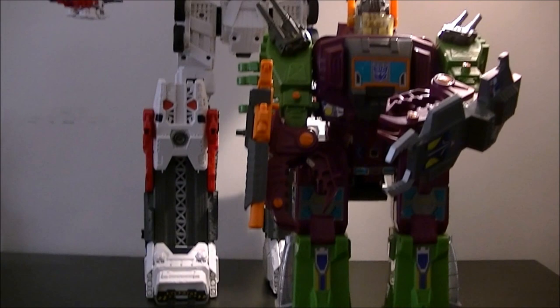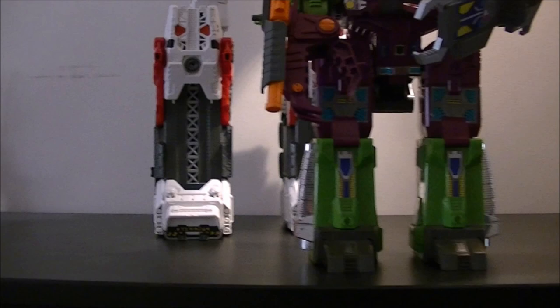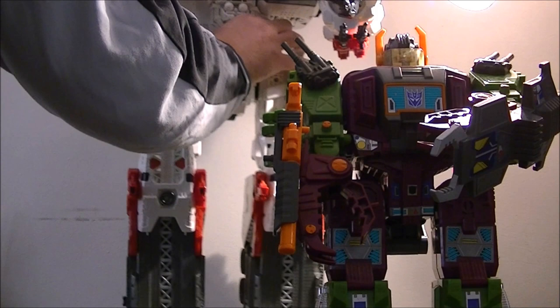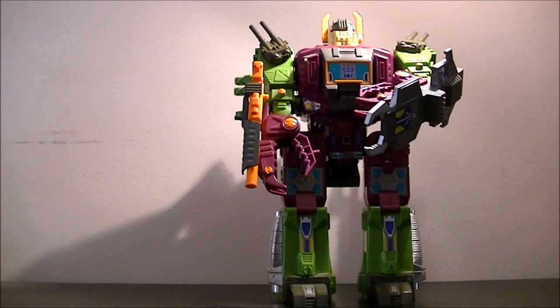So in terms of actual size, Scorponok is about half the size of Metroplex, and Metroplex is only slightly taller than Fortress Maximus. So that just gives you some idea of what we're talking about. It was just a crazy size release for Fortress Maximus — they didn't need to make it that big. The release of Scorponok by himself is more than sufficient in size.